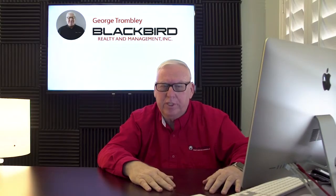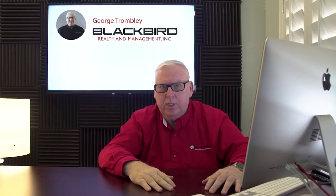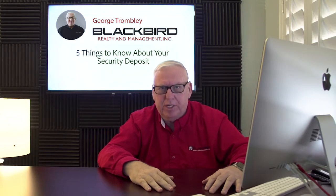Hi, I'm George with Blackwood Realty in Las Vegas — another pretty face in real estate. Today, we're going to talk about the five things that you should know about the security deposit.